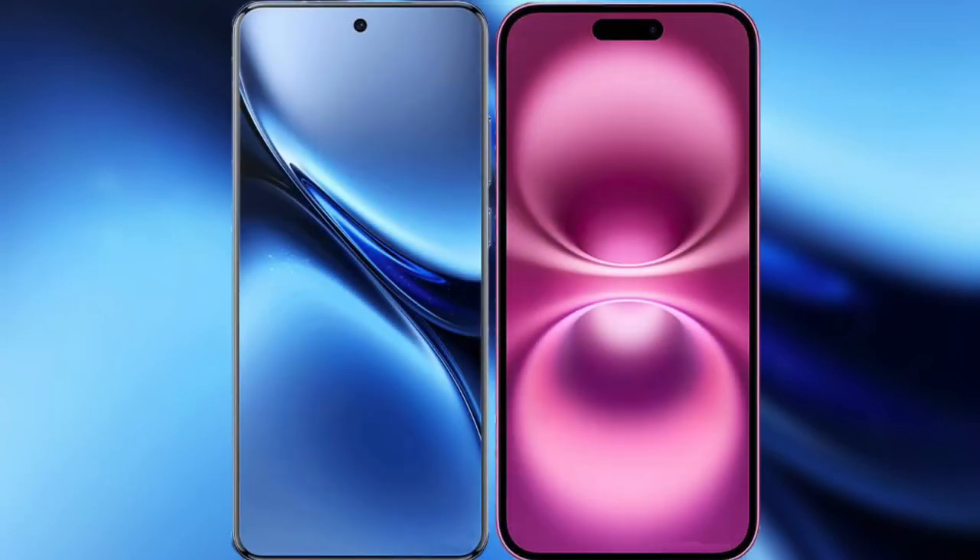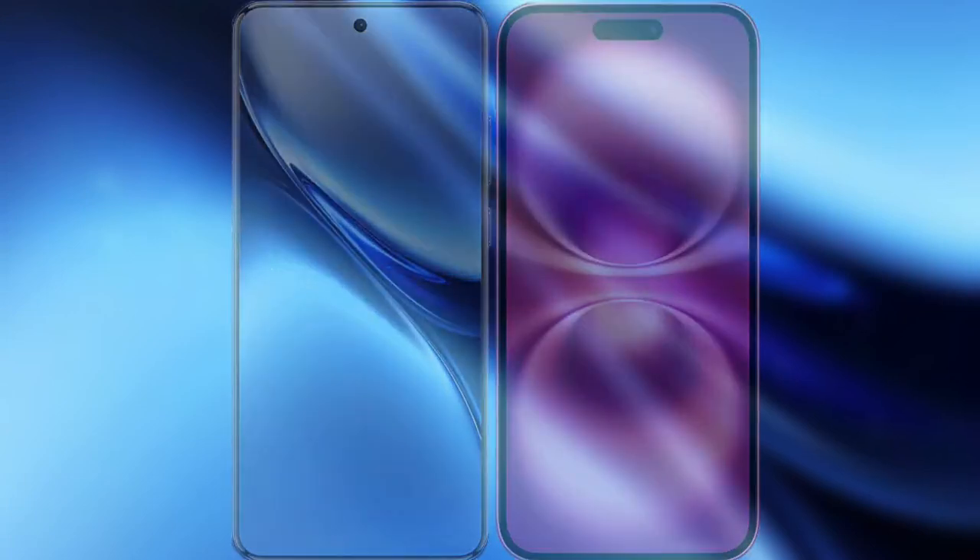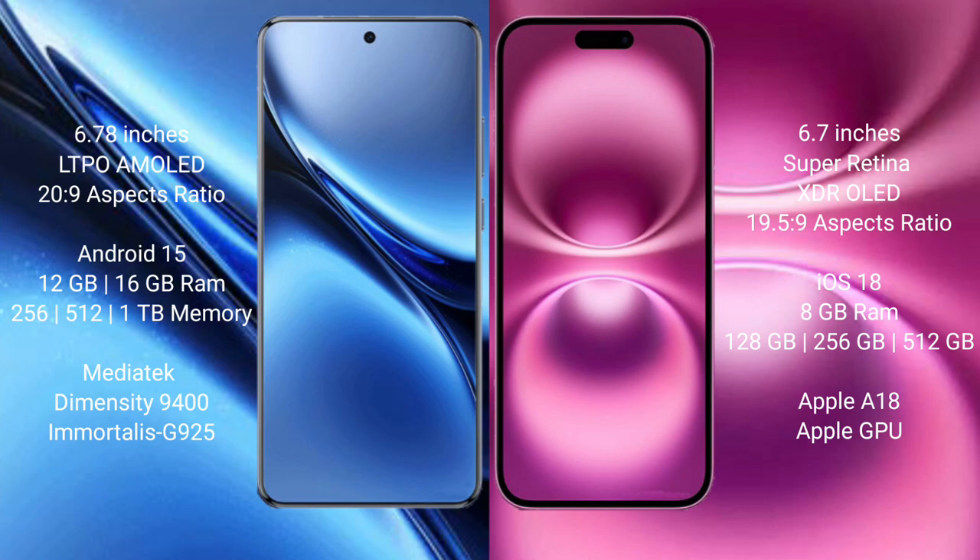I will compare the new Vivo X200 Pro with iPhone 16 Plus. Vivo X200 Pro has a 6.78-inch LTPO AMOLED display with an aspect ratio of 20:9, while the iPhone 16 Plus has a 6.7-inch LTPO Super Retina XDR OLED display with an aspect ratio of 19.5:9. Vivo X200 Pro runs on the Android 15 operating system.